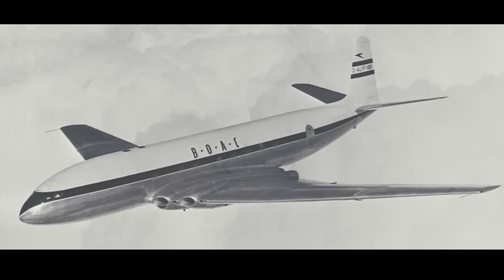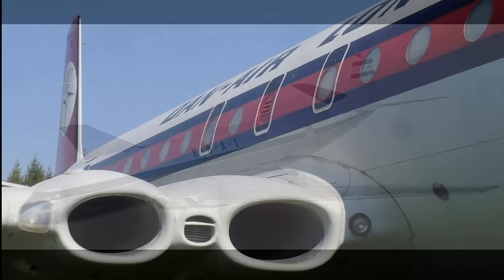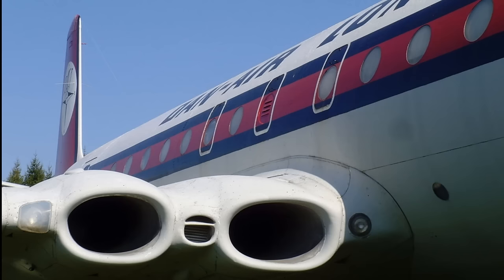The de Havilland Comet was the first commercial jet airliner, entering service six years before the Boeing 707. It had a sleek, clean aerodynamic design. The turbojet engines, mounted in the roots of the wings, ran smoother and were quieter than piston engines. It was 50% faster than propeller aircraft of the era and had lower maintenance costs.